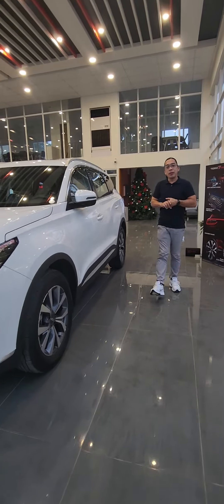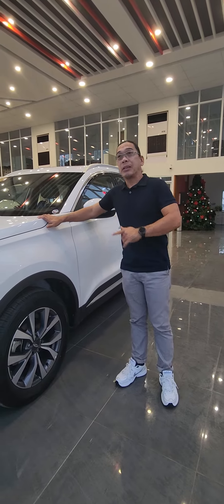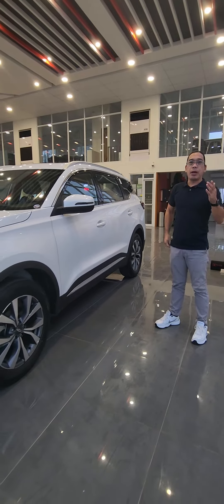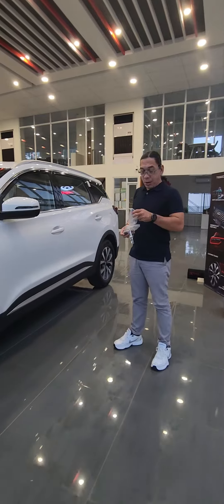Good afternoon, dear friends. Today we are going to feature our TIGU 7 Pro right here in our showroom at the Volkswagen National Highway. I am supposed to give you a first idea of how this TIGU 7 Pro is so amazing.